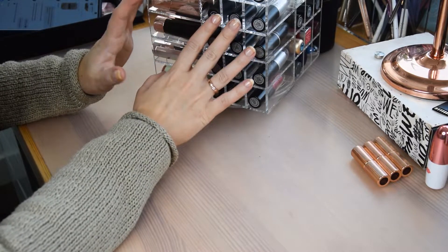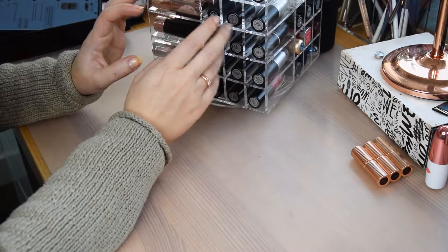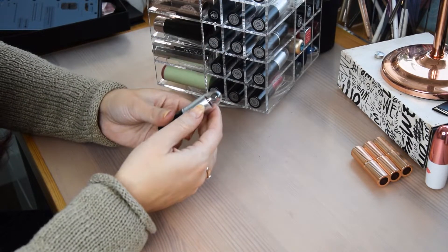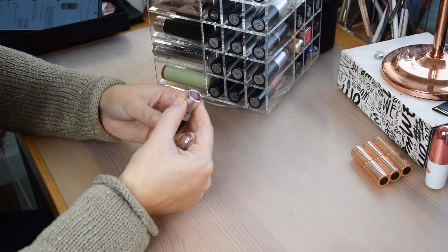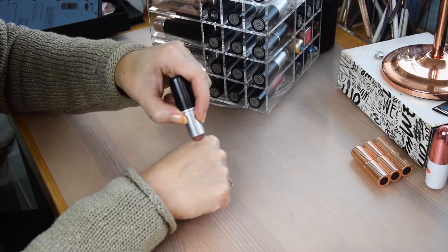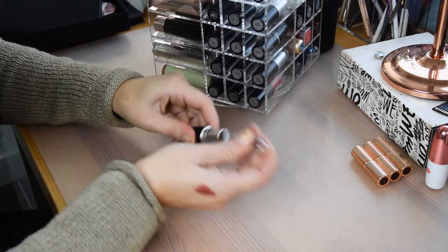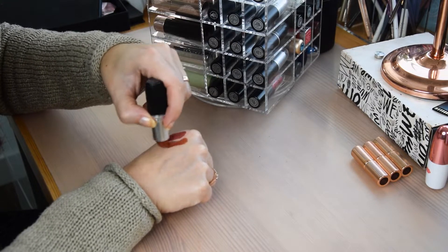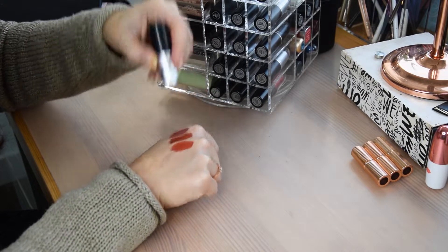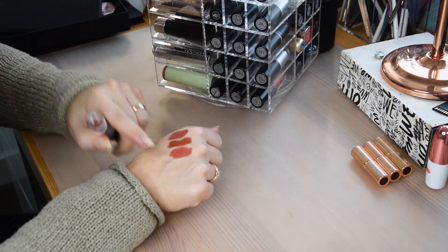I want to go through my MAC lipsticks and decide what to keep because they're here and I don't use them a lot and it hurts my soul. I have them with a little clear top here but I also saved the black ones. This one is my oldest and most battered one — it's Retro. Love it, not getting rid of this one. I use it actually. Marrakesh I also love and use — staying as well. Chili is a maybe because I don't really love the color on me that much and I think I have other similar things.